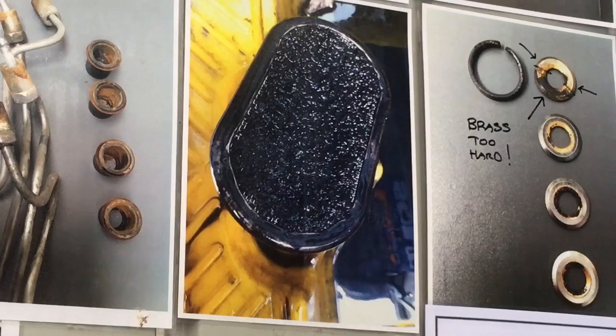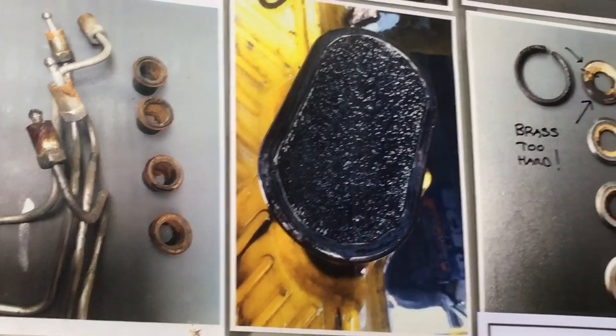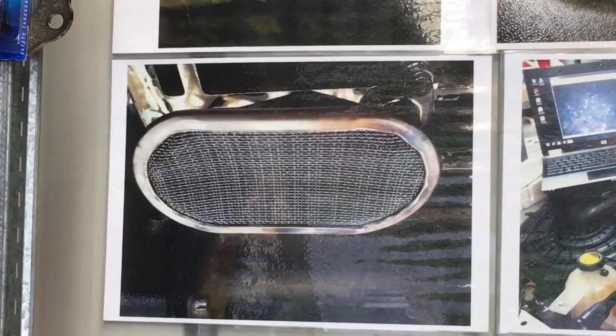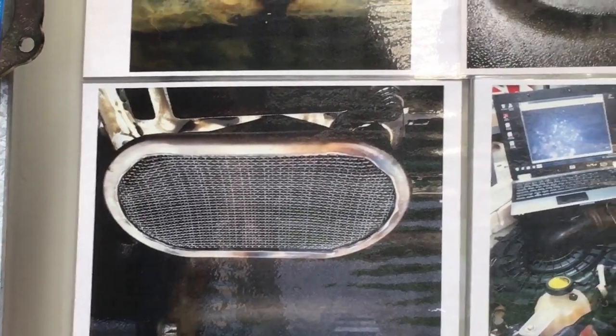That's with the sump off. That's what a blocked one looks like. How is your engine going to get any oil with a blocked oil pickup like that? I wonder what that one would have been caused by — that's in other videos. That's what a clear one looks like — a clear oil pickup. It's all in the videos. Please watch the videos.